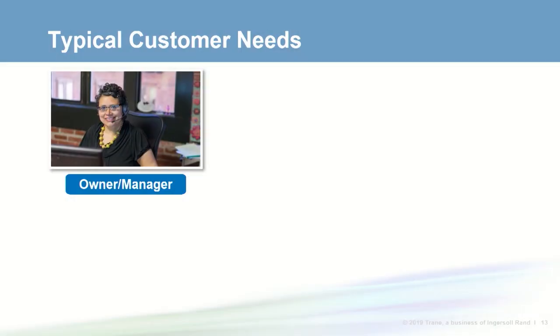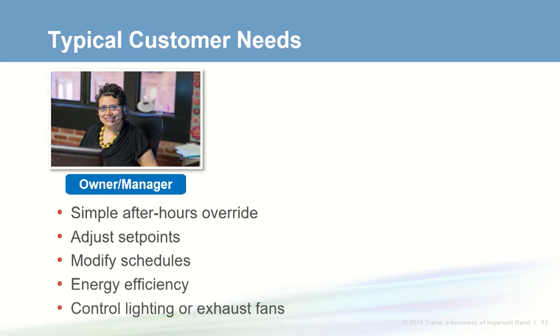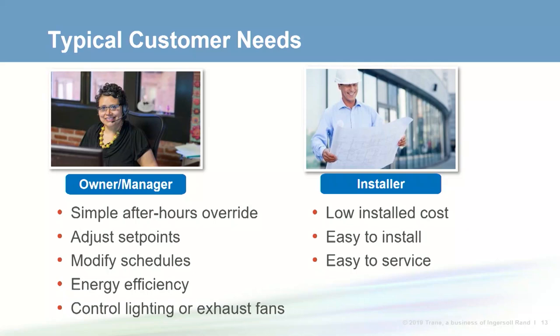Owners or managers are looking to perform a few tasks simply: after-hours override, adjusting set points, and modifying schedules. Often they're looking for energy efficiency and may want simple lighting control or control of ancillary equipment like restroom exhaust fans. Installers are looking for controls that are low cost, easy to install, and easy to service. Many want controls for zone systems which they can use to differentiate themselves from competitors.